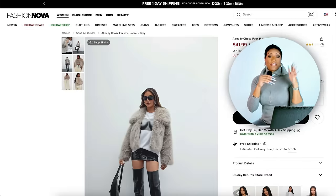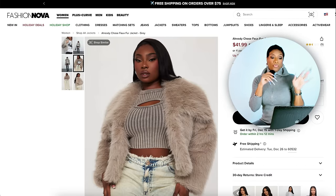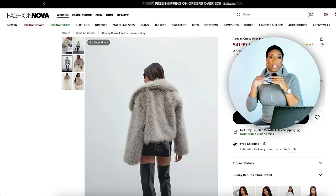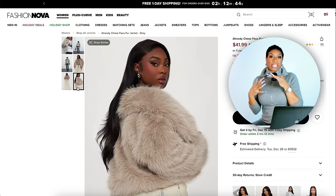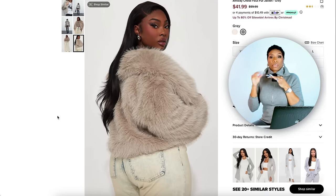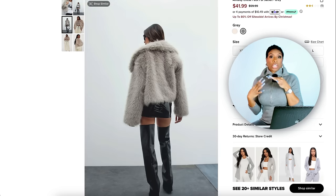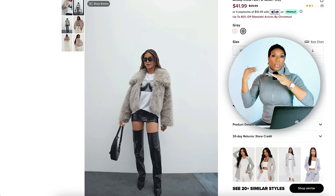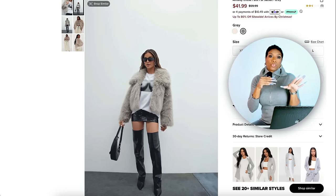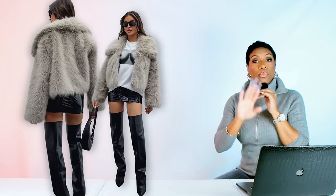Over at Fashion Nova I found a pretty good dupe — it's only $42, it's called the 'Already Chose Faux Fur Jacket,' and this is gray, so not exactly the same color but very close in that same family. This comes in sizes extra small to size 3X — love that. I think it's giving us the same shape, the same silhouette, and it's floofy in the same kind of way. It also has the lapels, love those as well. So this is a really cute dupe if you want to recreate this look.